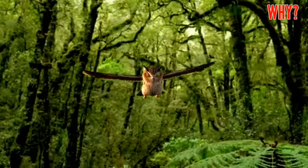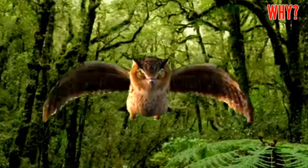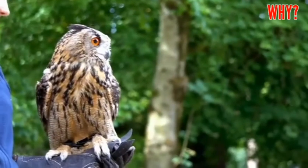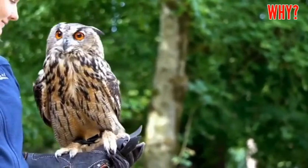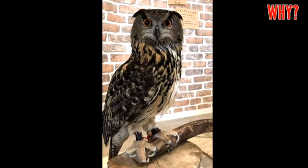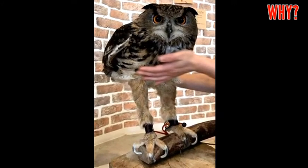Nature hides all kinds of secrets, but some of them happen to be hidden in plain sight right before our eyes. The first photo is of the animal as we normally see it, perhaps at a zoo or in the wild. But in the second photo, the user lifts up the animal's bottom feathers to reveal its legs.